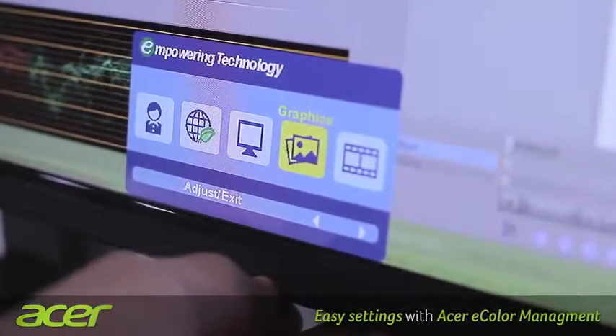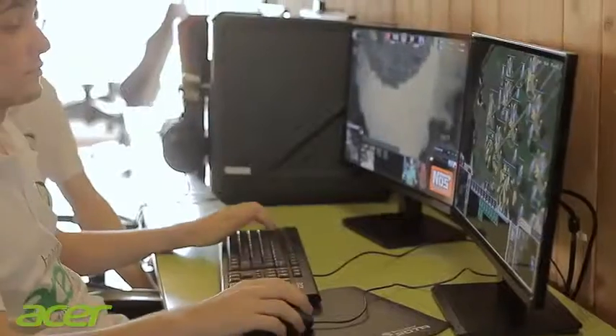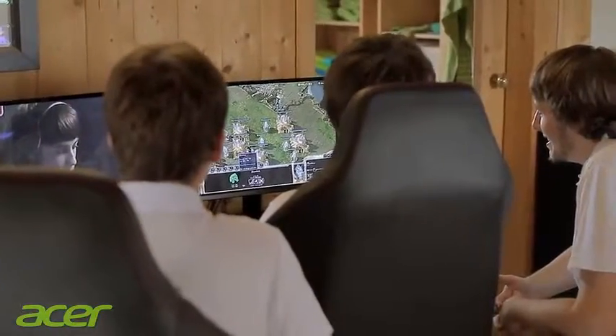Acer's e-color management system completes the package. Multiple people can therefore enjoy the same multimedia applications in perfect quality from different perspectives simultaneously.